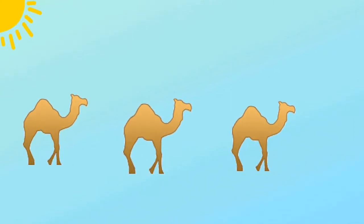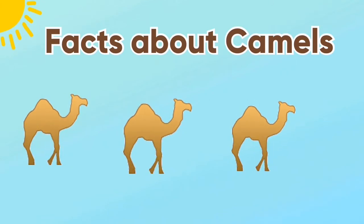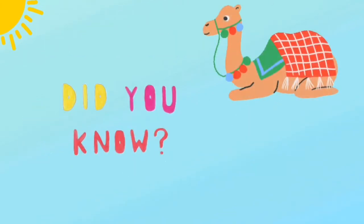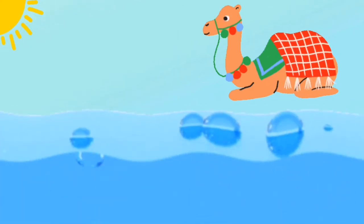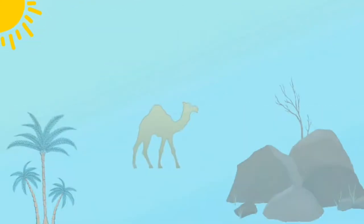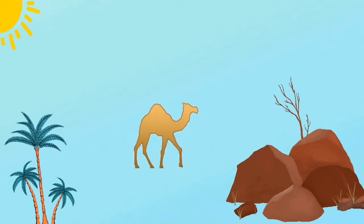Hello everyone, and today I wanted to tell you facts about camels. So let's start. First of all, did you know camels can go without water for seven months? Camels have a hump on their back and they live in the desert.